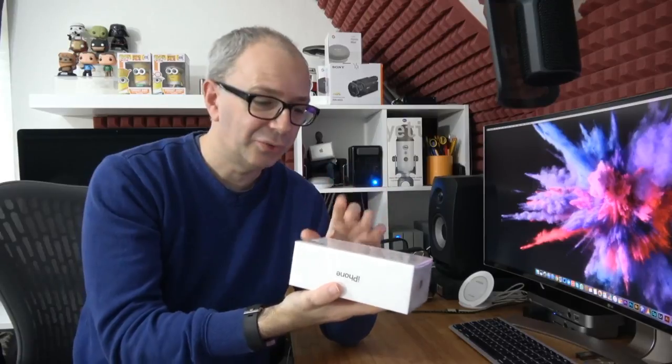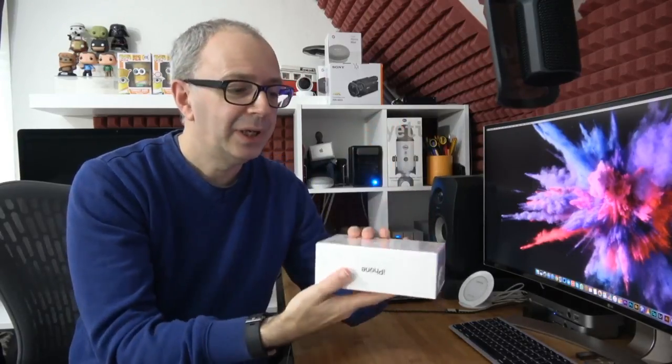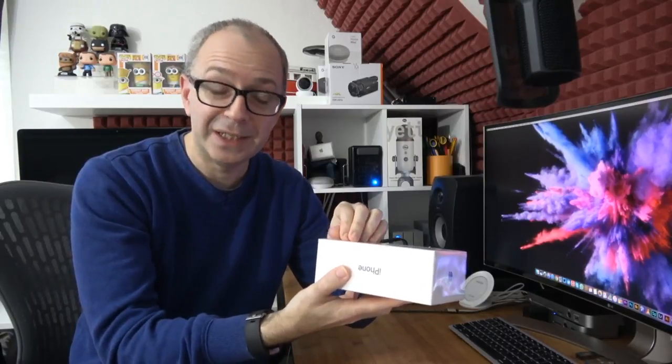If anyone can tweet out a link to this live broadcast, please do so. Once we reach a hundred viewers, I'll start the unboxing. Several viewers are noting they got theirs from authorized resellers — don't overlook third-party resellers like Stormfront or mobile operators in the UK. We're up to 110 viewers, so let's get into the unboxing. You don't need a knife or scissors — there's a handy pull tab. This particular model is 256GB.